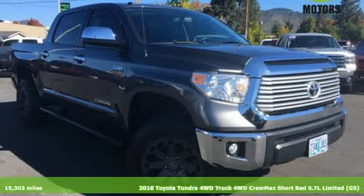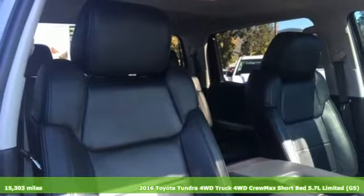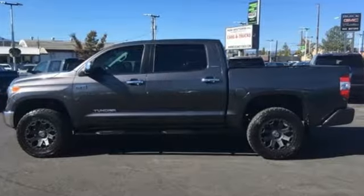It's a 2016 Toyota Tundra four-wheel drive. You need a truck that's as much of a workhorse as you are. This Tundra was built to meet life's toughest demands. It boasts an impressive list of features like these.